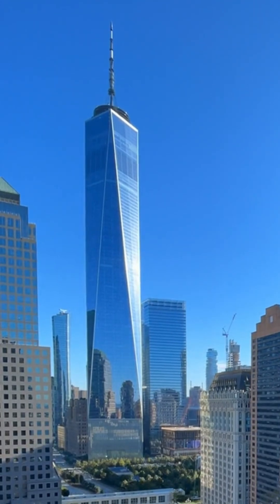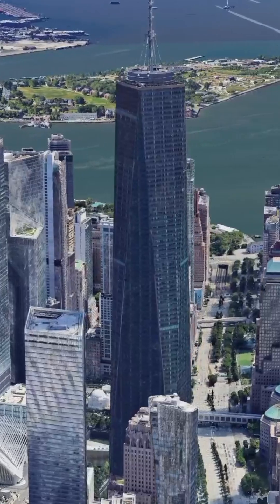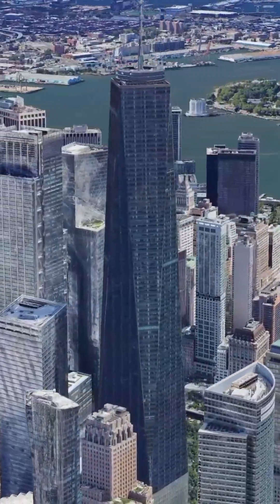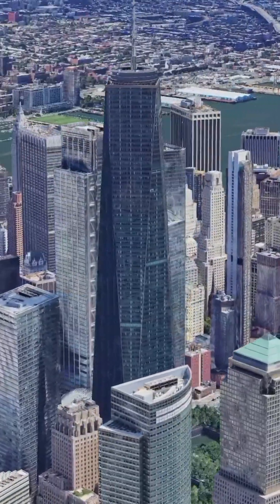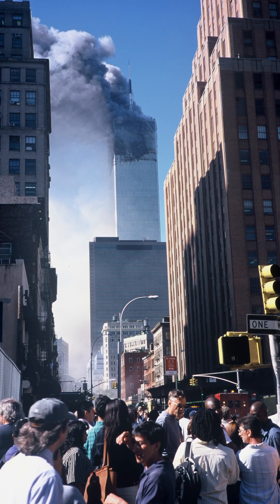This is the One World Trade Center, a skyscraper situated in New York City. Also known as the Freedom Tower, the One World Trade Center is built on the site of the original World Trade Center complex, which was destroyed during the September 11, 2001 terrorist attacks.